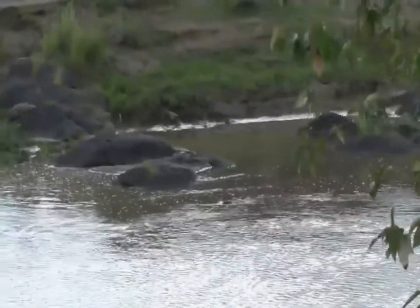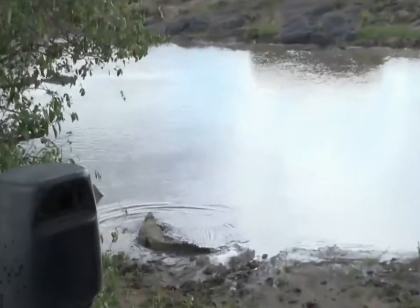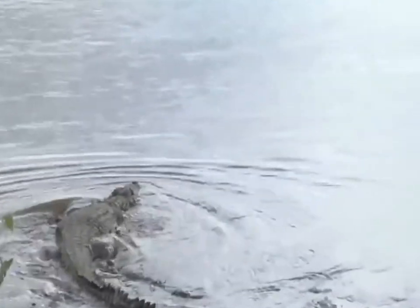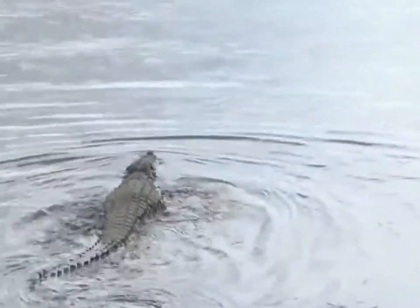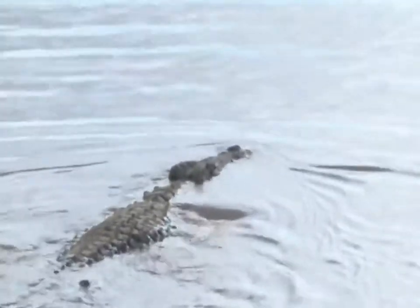The croc's moving! There's that big croc — I don't know if he's seen something or he's just finished being out on the bank and is going back into the depths to lie and wait for some poor unsuspecting zebra or wildebeest. You can see how he completely disappears and how his tail moves in the water.